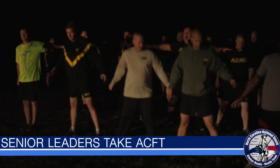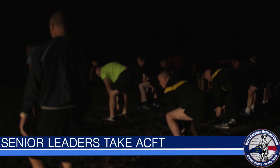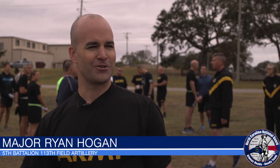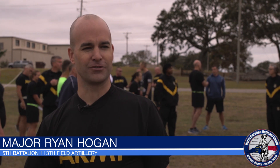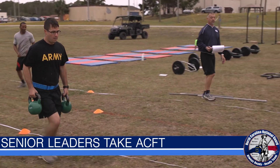On the second day, everyone took the diagnostic test, and as for Major Ryan Hogan, he gave his final remarks. I'm not going to lie. The sled drag is going to beat up your quads pretty good, and you get that wobbly leg, so you just got to make sure you stay stable and get through the events.